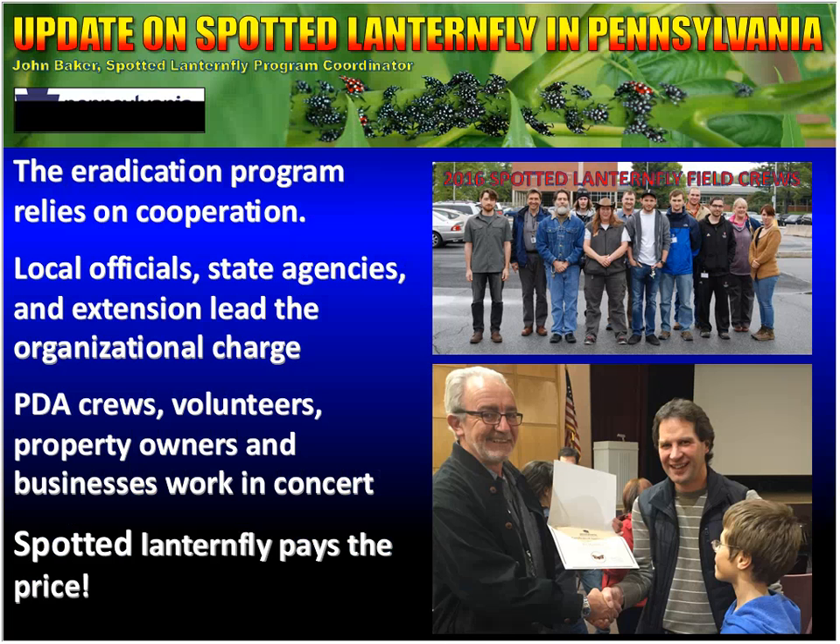The eradication program relies on cooperation. In addition to all of the research being done, we have local officials, state agencies, and Penn State Cooperative Extension all involved in leading the organizational charge. It's also a cooperation between our crews doing the surveying, volunteers, property owners, and businesses. We do have a volunteer program in which we give supplies to homeowners who want to band and report data from their property. Last year we had about 20 people banding their own property. This year we are up to 34.